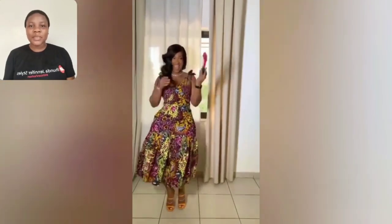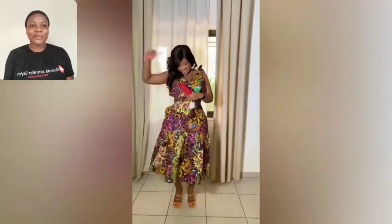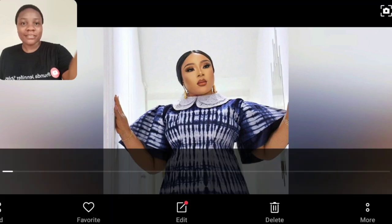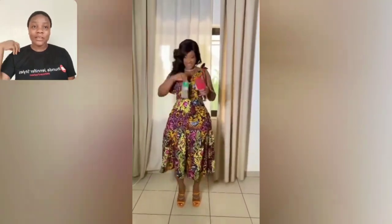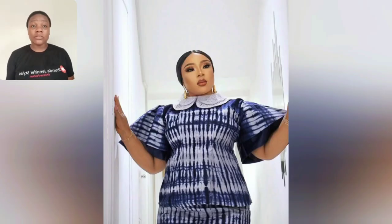Hi guys, welcome back to my channel! Look at this beautiful Ankara style — the pocket is so deep. This Ankara style is beautiful, I love the sleeve, the pocket, the two side pockets, the flair is just perfect for my short ladies. This particular one is Adire, it's so beautiful guys.